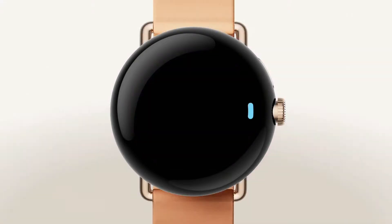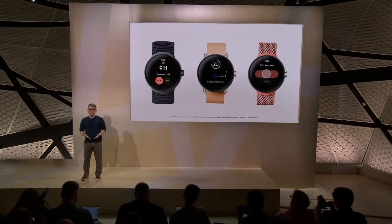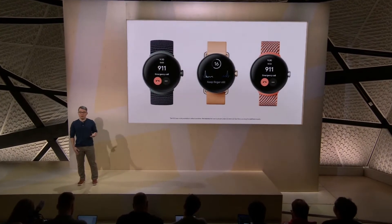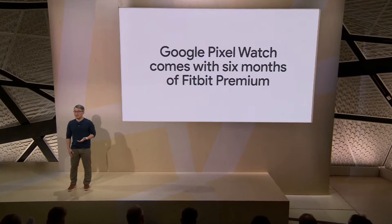You'll be able to assess your heart rhythm for AFib with the ECG app, and provide peace of mind for you and your loved ones with emergency SOS. Fall detection is coming in 2023 to detect hard falls and alert emergency services on your behalf. Every Pixel Watch comes with six months of Fitbit Premium.